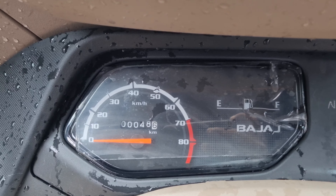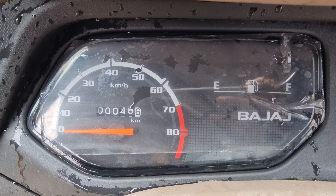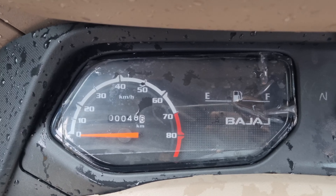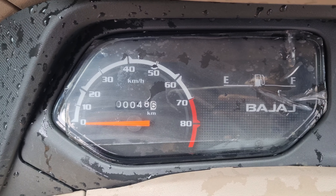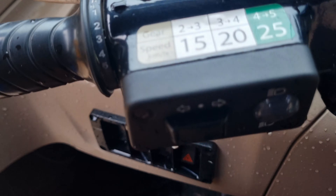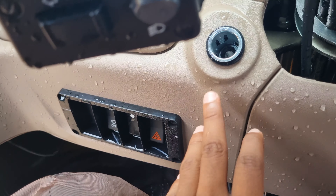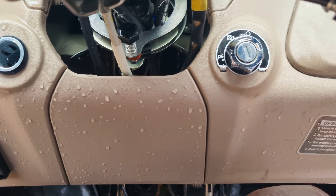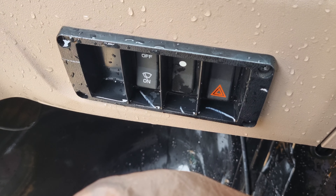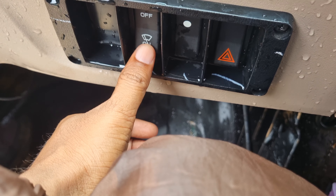The car has a semi-analog and digital combination instrument cluster. It includes a speedometer, odometer, and controls on the right side and back side. There is a USB charging port, keyhole, and wiper switch.